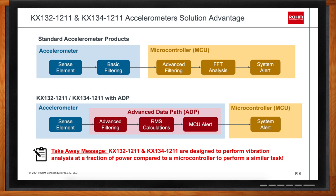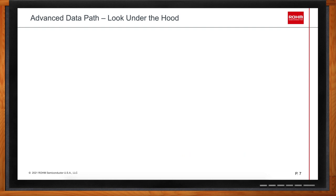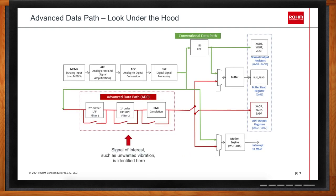Can we dig a little deeper into what the data path looks like? The advanced data path (ADP) is separate from what we call the conventional data path. In the conventional path, there is a MEMS sense element which detects motion. The data from the MEMS goes into the analog front end, is digitized in the A-to-D converter, undergoes additional signal processing through an IIR low-pass filter, and then becomes available through the output data registers or buffer. That is the standard conventional data path found in most accelerometers today.